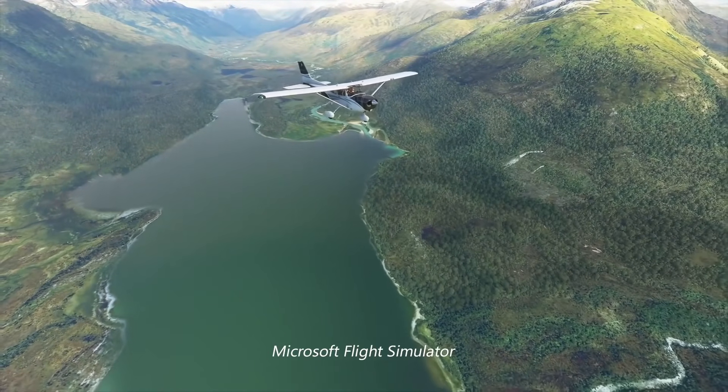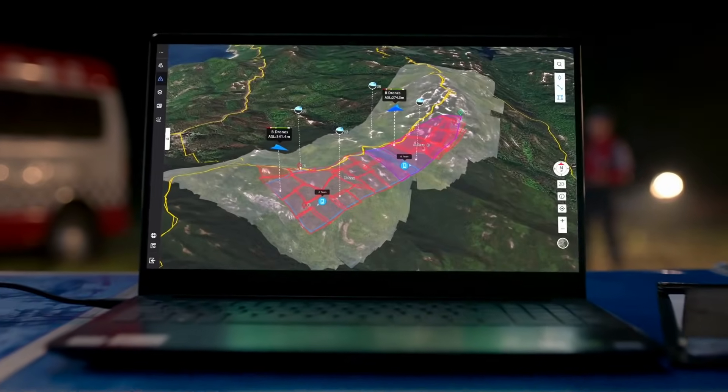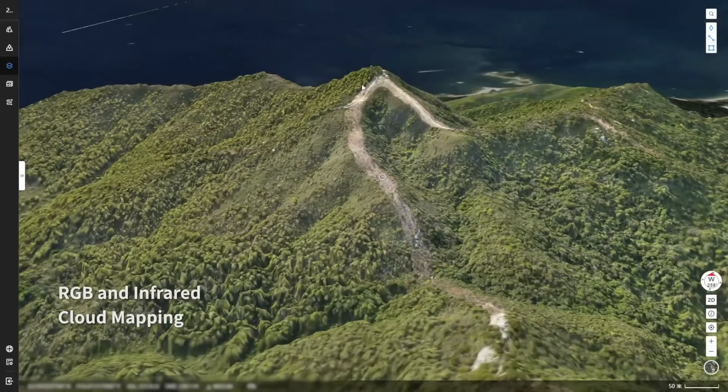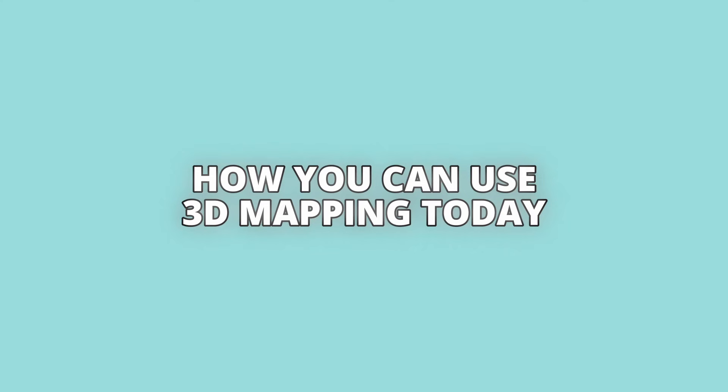The gaming and VR industries have also embraced 3D mapping in a huge way. Developers use real-world scanned environments to create incredibly realistic digital worlds. If you've played games like Microsoft Flight Simulator or explored detailed open-world games, you've already seen 3D mapping in action. In disaster response, 3D maps are helping emergency teams assess earthquake damage, track wildfires, and even predict floods. By scanning an area before and after a disaster, response teams can act faster and make better decisions. What's amazing is that 3D mapping isn't industry-specific — it's being applied in more ways than ever imagined, from agriculture to space exploration.